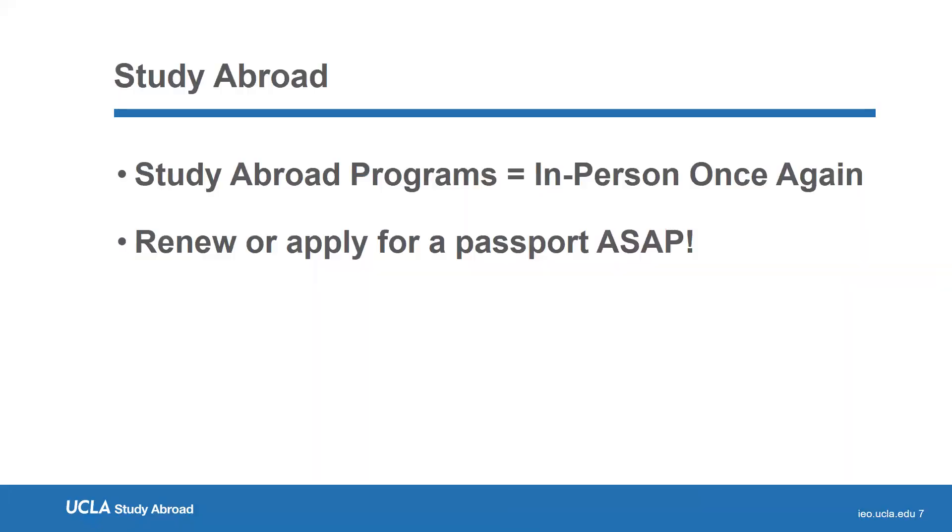Study abroad is in person once again. We want to give you a reminder about renewing and applying for your passport. Due to the pandemic, the U.S. State Department has an intensive backlog of passport applications — it's currently taking a couple of months for U.S. citizens to receive a passport. We strongly encourage students to apply for or renew their passport now to ensure they have one in a timely manner. Some programs also require a student or visitor visa before departure, so having your passport well in advance is important. Note that similar delays may be occurring with other nationalities' passport offices as well.